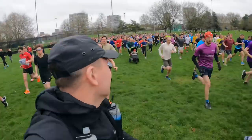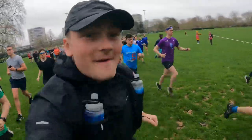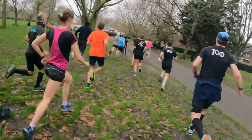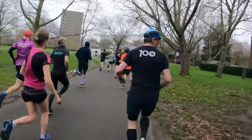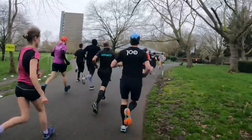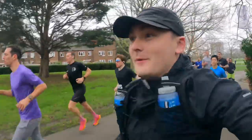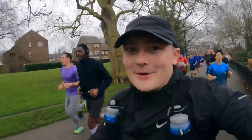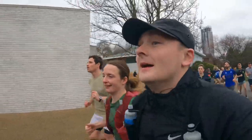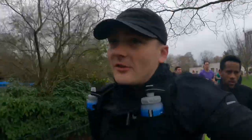Jesus Christ, this is mental! Chaos already at the start — very, very fast pace. You have to give yourself an extra bit of effort at the start but here we go. Five minute miles we're doing. First time around the lake in the middle. Still very, very flat — I think it's flat throughout.